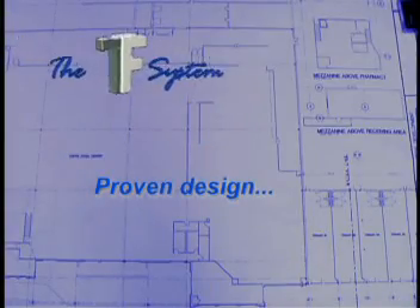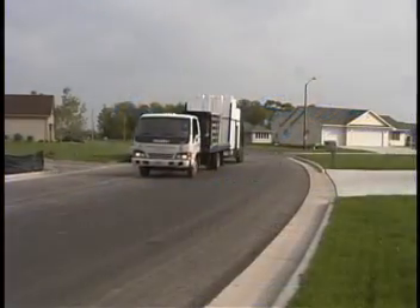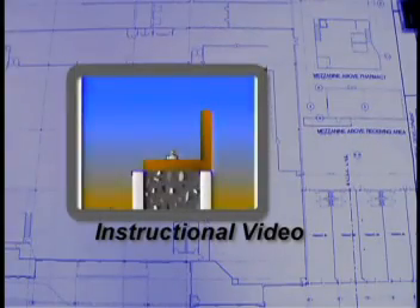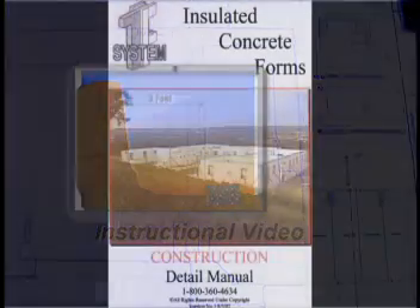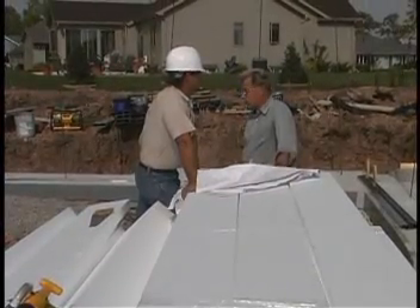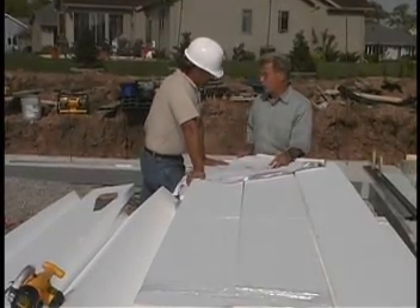We at TF system know that a simple and proven design is only as good as the service that supports it. Your TF system representatives are experienced construction professionals and will work with you right from the planning stages all the way to the finishing touches. We offer a complete package of instructional materials — from an instructional video that provides an overview of all aspects of construction, to a comprehensive construction detail manual that guides you through just about every situation you're likely to encounter. Your TF representative stands ready to work with you to ensure that your project goes smoothly and is completed successfully.